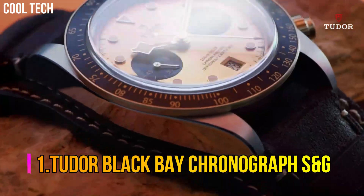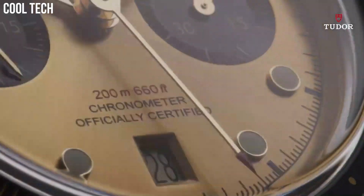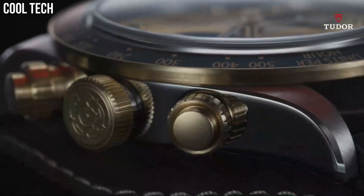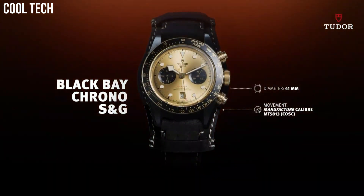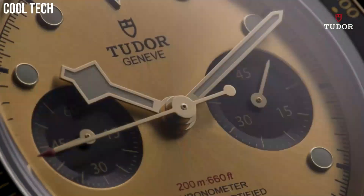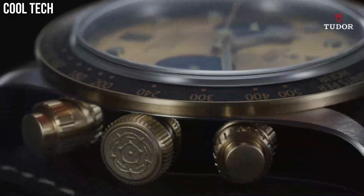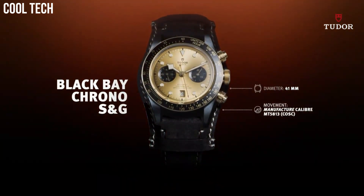Number 1: Tudor Black Bay Chronograph S&G. Case material: steel case with polished and satin finish. Case size: 28 mm. Bezel: notched bezel in 316L steel, alternating cut grooves and polished finish. Dial: silver sunray finish. Crystal: sapphire crystal. Strap: integrated bracelet in 316L steel. Buckle: folding clasp and safety catch. Movement: self-winding mechanical movement. Caliber: T201. Power reserve: approximately 38 hours. Water resistance: 100 meters.